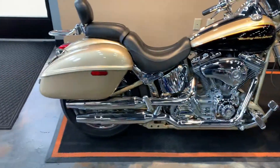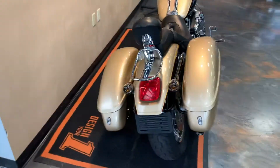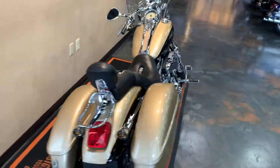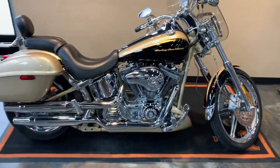Saddle bags, luggage rack. And Deuce, Screamin' Eagle, 100th anniversary edition.